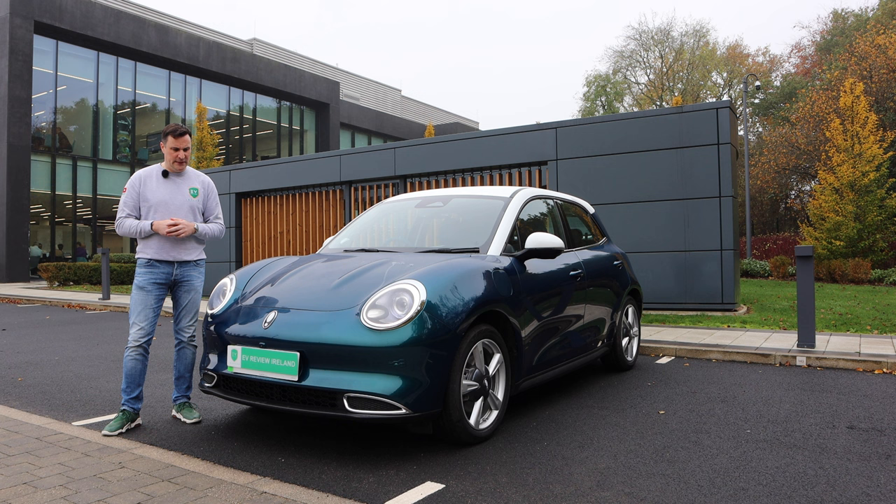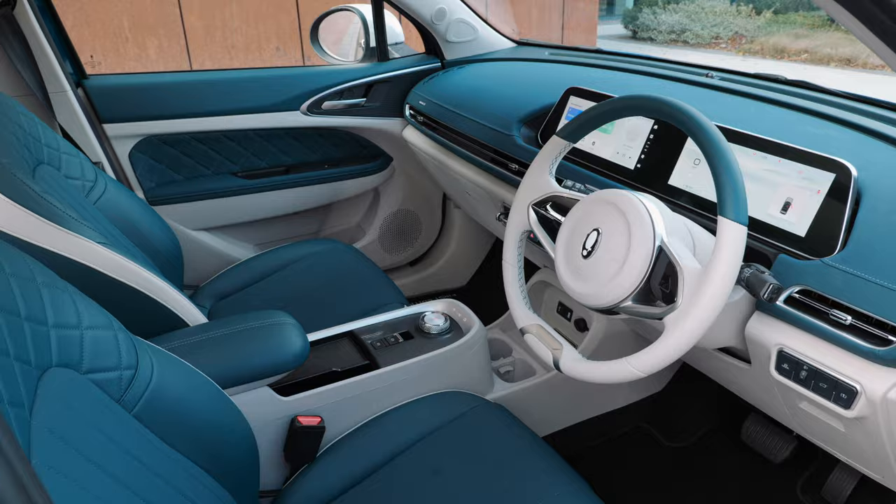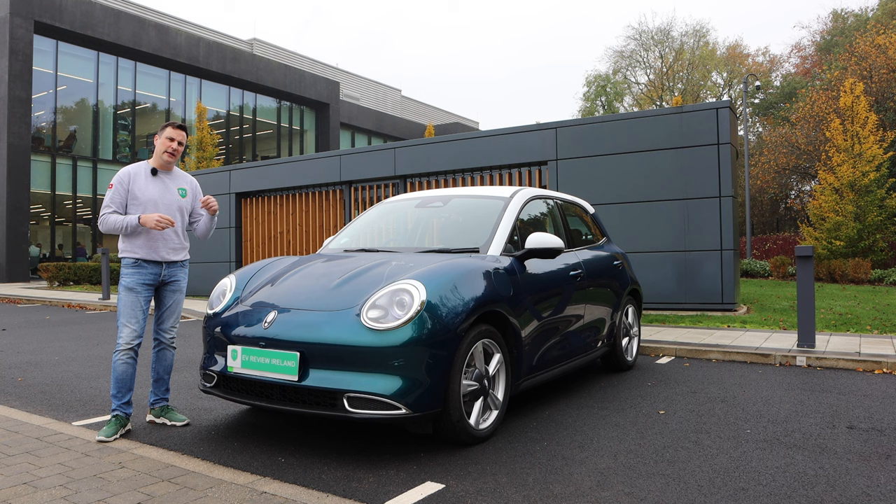We're going to look at the outside, have a look on the inside, and then take it out for a spin. Starting off at the front, styling-wise it is definitely something unique on the road. Up against the likes of Hyundai Kona, ID3, Cupra Born, Renault Megane, MG4, and MGZS — there's lots of competition, but I don't think you're going to mistake this for anything else on the road.